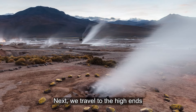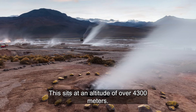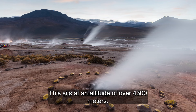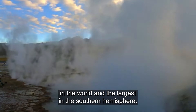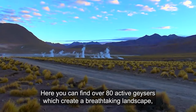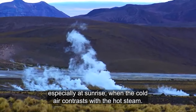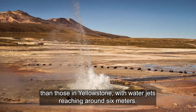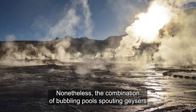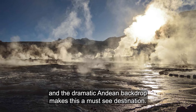Next, we travel to the high Andes of northern Chile, where we find the El Tatio Geyser Field. Sitting at an altitude of over 4,300 meters, El Tatio is the third largest geyser field in the world and the largest in the southern hemisphere. Here, you can find over 80 active geysers, which create a breathtaking landscape, especially at sunrise when the cold air contrasts with the hot steam. The geysers in El Tatio are generally smaller than those in Yellowstone, with water jets reaching around 6 meters. Nonetheless, the combination of bubbling pools, spouting geysers, and the dramatic Andean backdrop makes this a must-see destination.